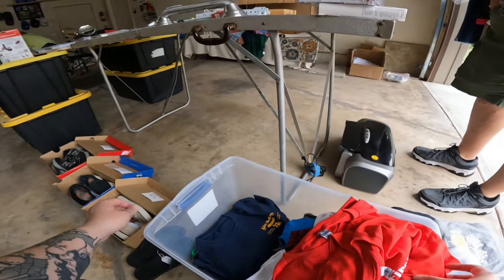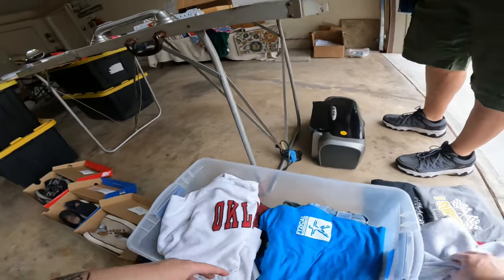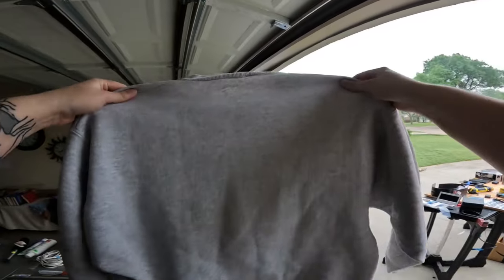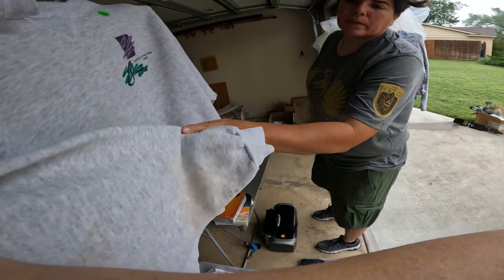Oh, did you see the shoes? Mm-hmm, I totally missed them. I think we'll get this one. What do you think? I saw that — Festival of the Arts? Yeah, there's some. Yeah. They'll be good at the booth.